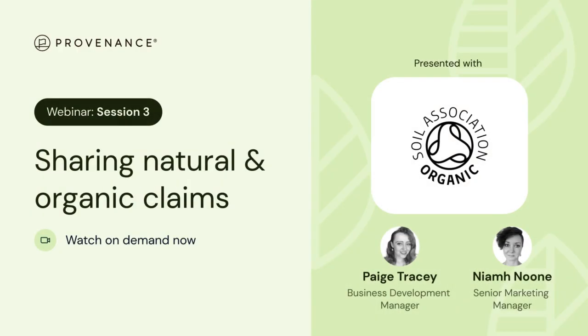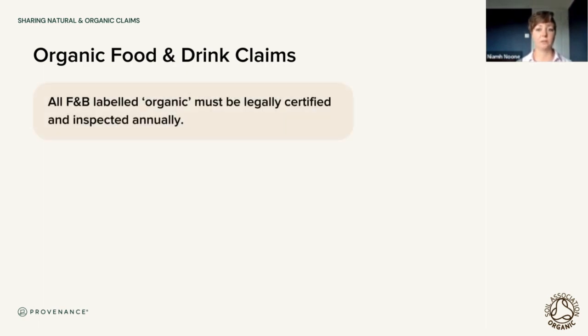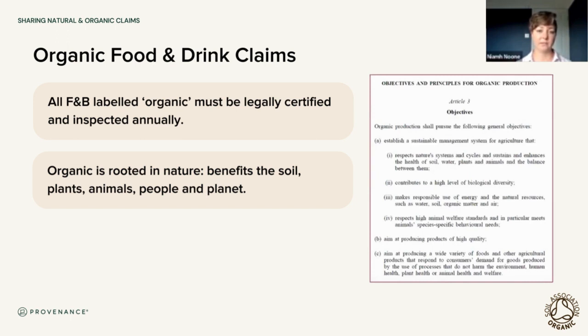If you were to see something labeled 'organic,' what does that actually mean? First, it's really important to understand that it's a legal requirement to be certified if you want to label your food and drink product or farm as organic — it's most definitely not a marketing gimmick, which is one of the myths we're always working hard to bust. I specified food and drink because the same regulations do not exist in other sectors. Fundamentally, organic works with nature, not against it — it's a system of farming and producing food that aims to work within natural systems and cycles, maintaining a sustainable system of farming and food production.